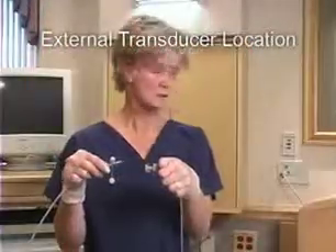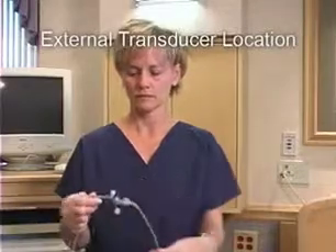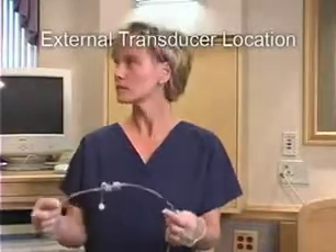The Koala is uniquely designed with the transducer located externally in the reusable cable, eliminating the need for electronics and wiring inside the catheter.